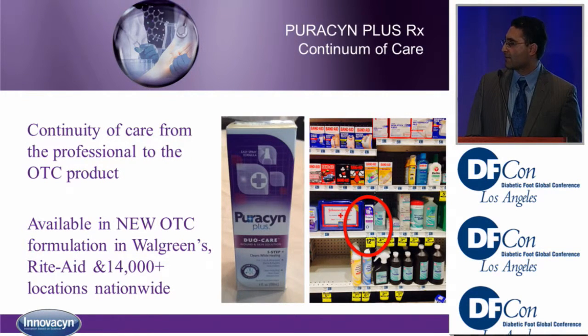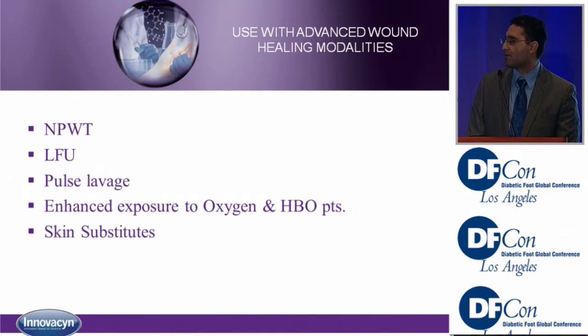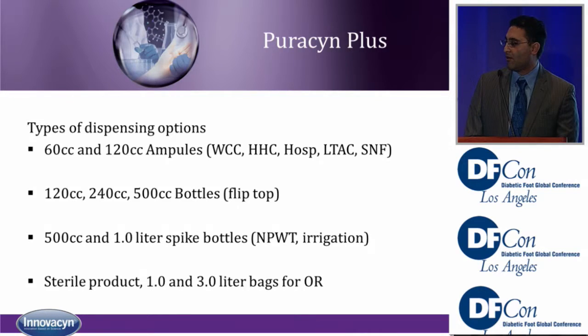The application is similar to any wound: moisten the dressing to help remove it, let it sit on the wound for several minutes, then irrigate. I do it before and after any debridements. Innovation makes a difference — they have an over-the-counter version of Puricin available at CVS. It can also be used with multiple modalities: wound vac, pulse lavage. I even use it to reconstitute my skin substitutes for a prolonged diluting effect. Available formats include ampoules, bottles, spike bottles, liter bags for the OR, and a newly released hydrogel formulation.